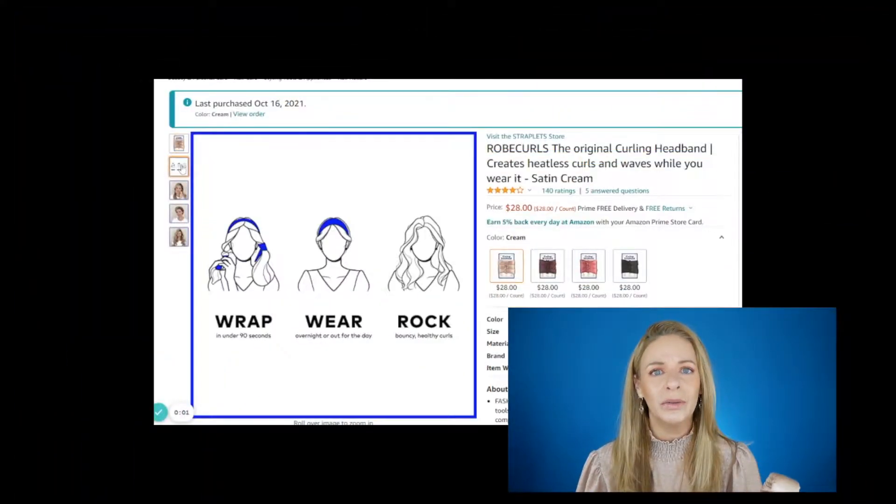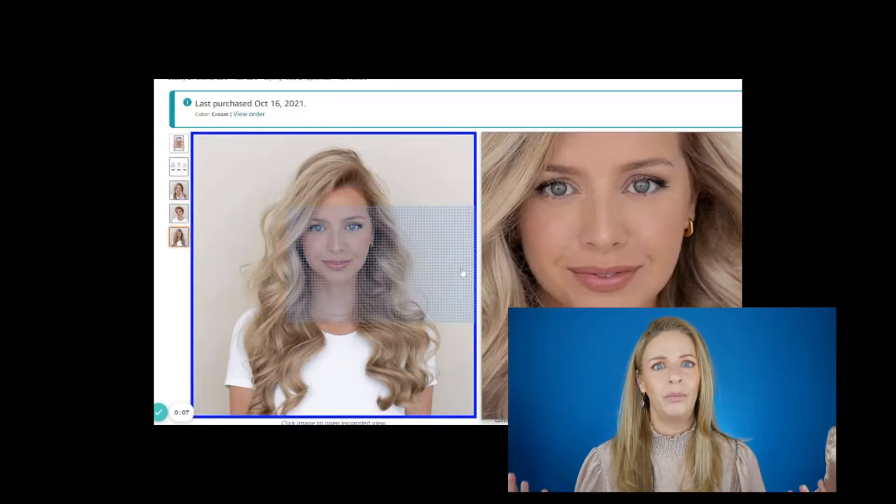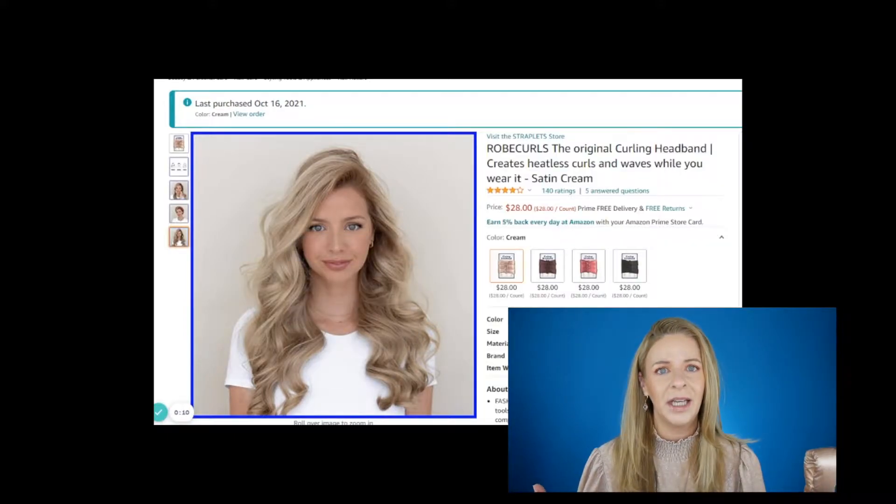Let's talk about one of my new favorites for heatless curls — the Robe Curls. I love this. Super simple to use: you wrap it around like a headband and then you wake up with voluptuous, beautiful curls. The tighter you wind it, the tighter the curl; looser winding gives looser curls. I think this is great for your daughter or anyone with long hair who loves beautiful curls without heat. It also comes with instructions and a little video on how to do it.